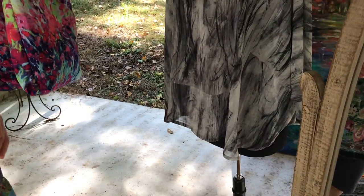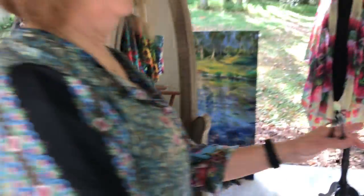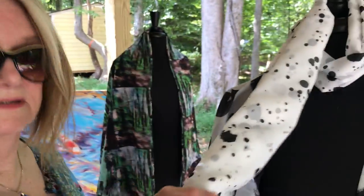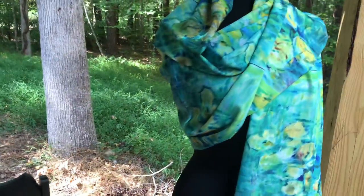Over here we have a shorter version mixed with some black and white design. And over here I just kind of put these two together — this is called 'Splats,' that's the name of the design.